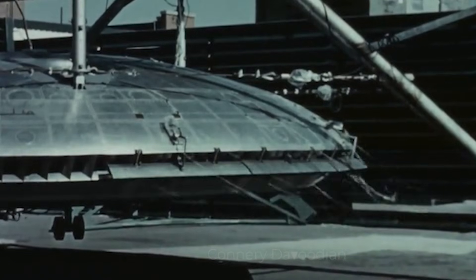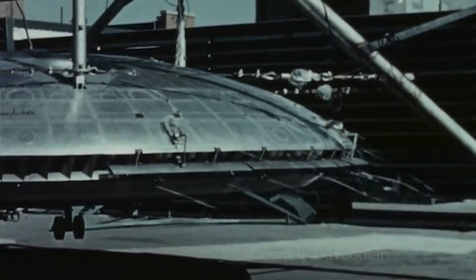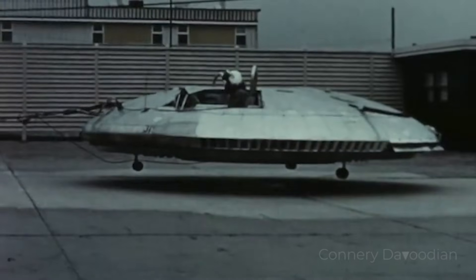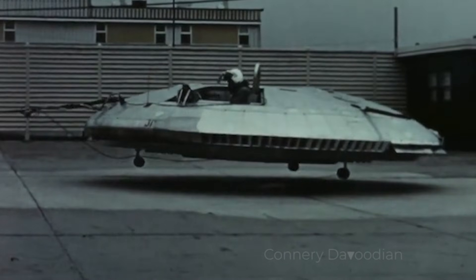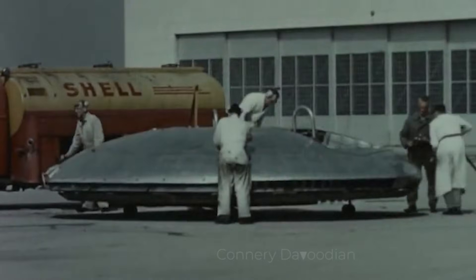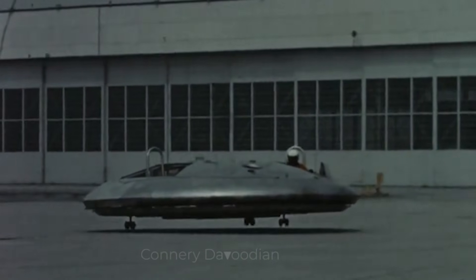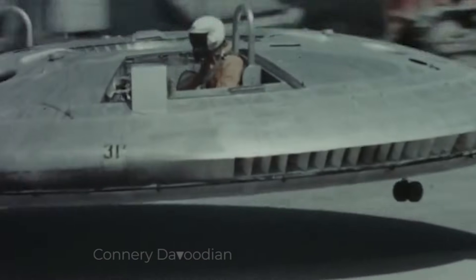Development of the Avrocar began in the mid-1950s. The project was initially funded by the Canadian government, but it quickly gained the interest of the US military. Both the US Air Force and the US Army saw potential in this unusual aircraft. For the Air Force, it was imagined as a high-speed, high-altitude reconnaissance vehicle. Meanwhile, the Army envisioned it as a low-altitude, all-terrain vehicle that could hover over rugged landscapes and transport troops.